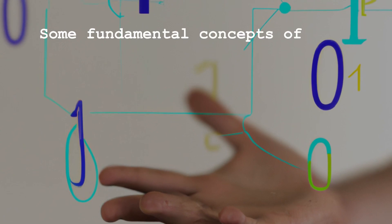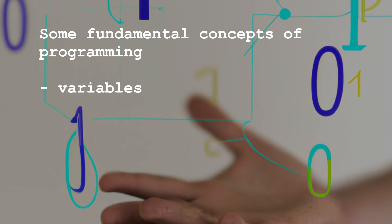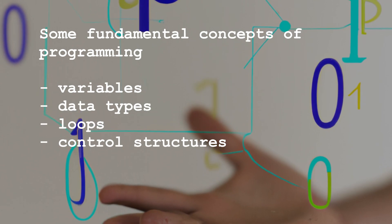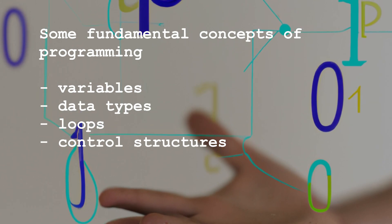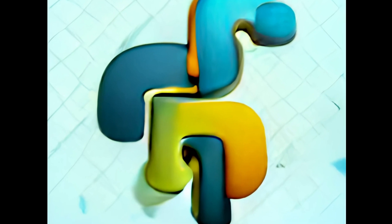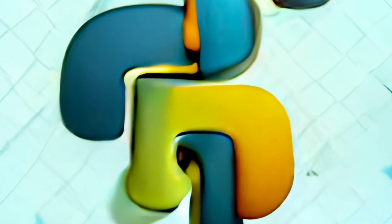This includes concepts such as variables, data types, loops and control structures. Once you have a basic understanding of these concepts, you can move on to learning Python-specific features such as its syntax and built-in libraries. Here are some steps you can follow to get started with learning Python.